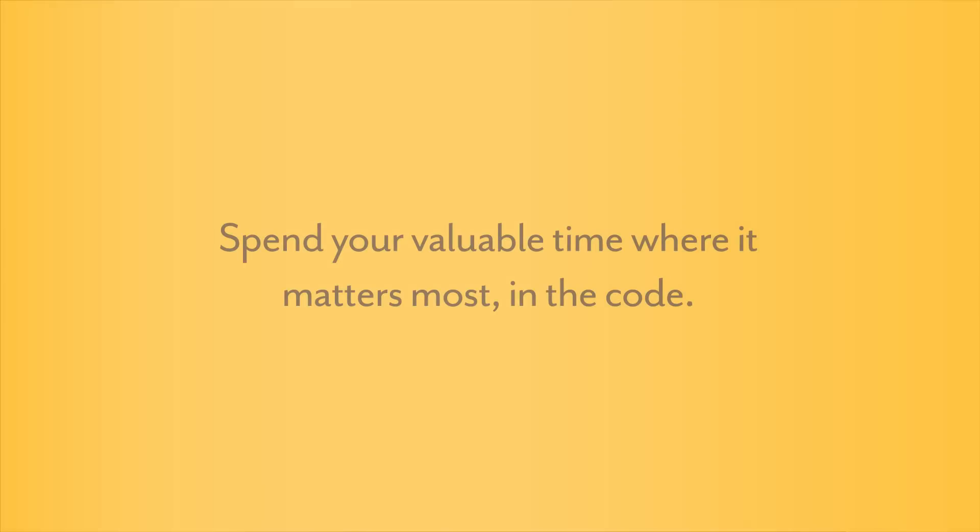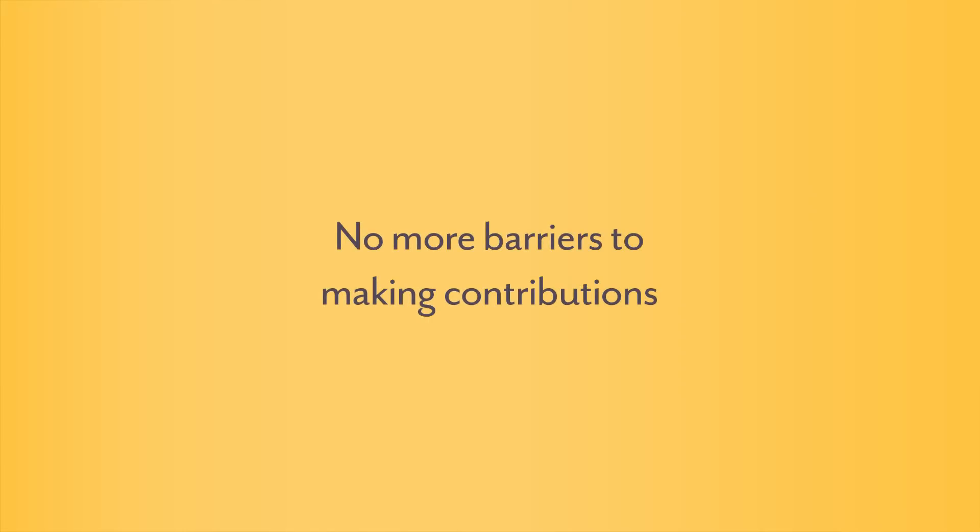If you see something in an open source project that can be improved, it's way quicker to do so if you don't have to install this stuff locally or figure out how to set up a whole container structure. We make developers save time. When you make developers save time, you increase their happiness, you increase their productivity, you increase their efficiency, and business saves time and customers save time.